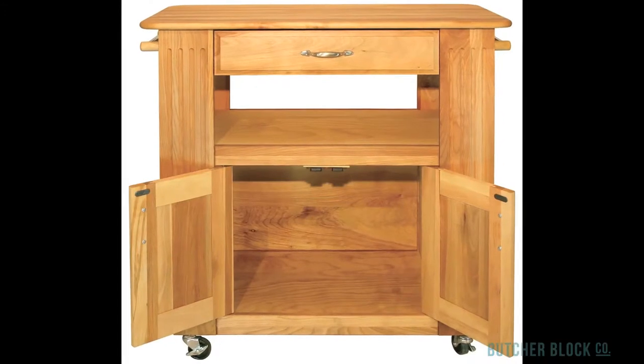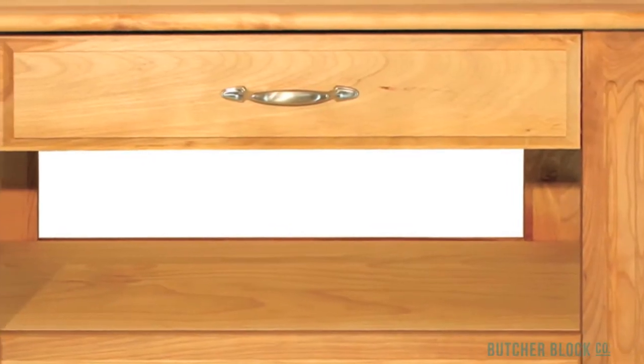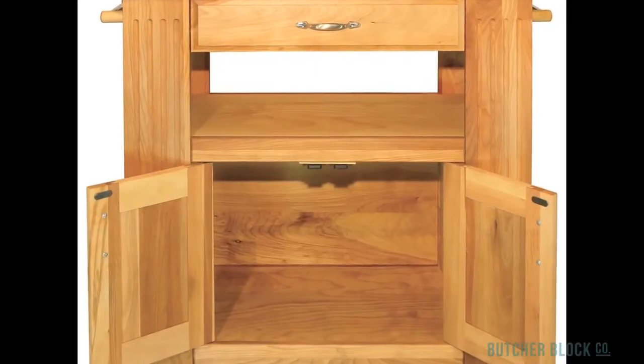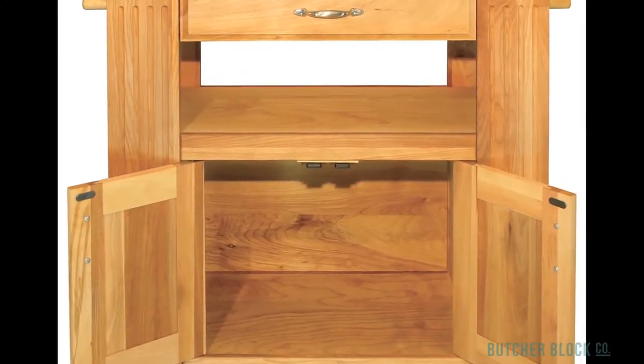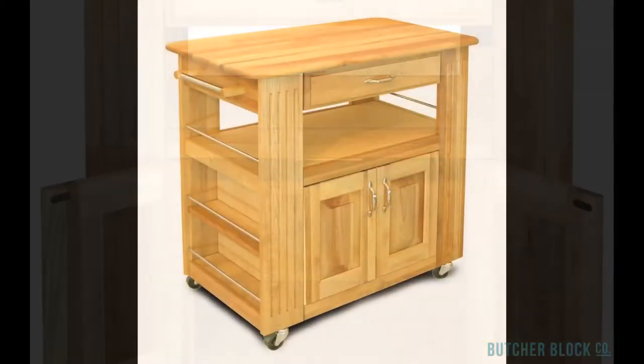For a mid-sized cart, this gem provides a lot of storage: in a utility drawer that's 18 inches wide and over a foot deep, on an open shelf that's accessible from all sides, behind the cabinet doors that conceal 2.5 cubic feet of storage space, and on side shelves with nickel-plated retaining bars.